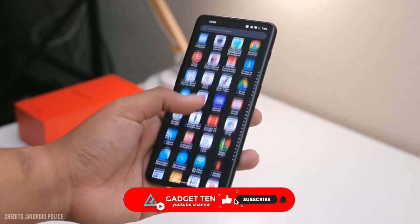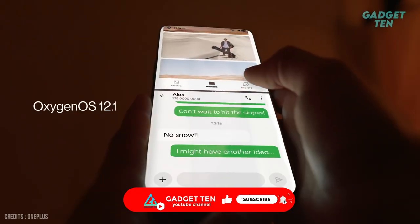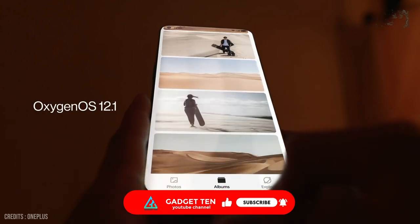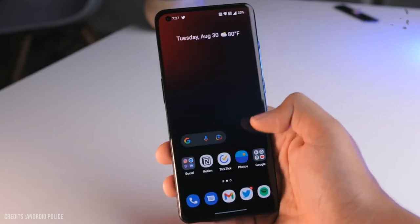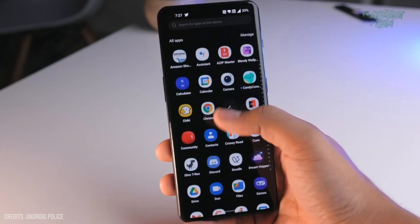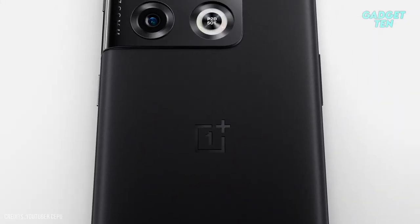Super smooth, the 10 Pro can hold an image with a refresh rate as low as 1Hz, and fire up to a silky 120Hz for super smooth scrolling to preserve power without compromising on visual performance. Now let's talk about the camera.